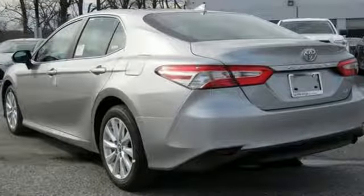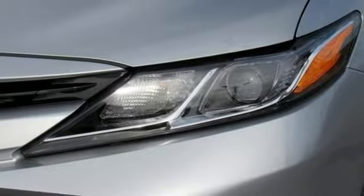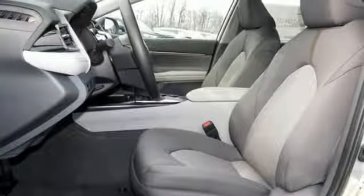It comes with all the amenities you need: streaming audio, Wi-Fi hotspot, air conditioning, wireless phone connectivity, manual tilting steering column, inline four-cylinder engine, aluminum wheels, gas pressurized shocks, and automatic transmission.